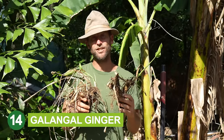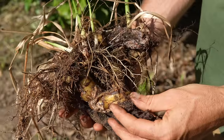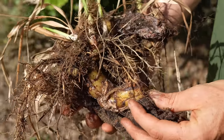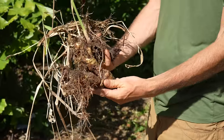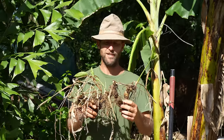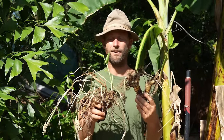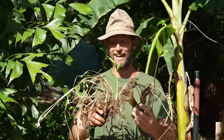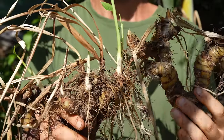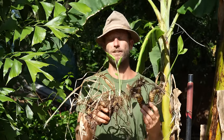Here we have galangal ginger, used in Thai curries. It's very strong, so you don't need a lot to add to your curries. It's also very hardy and can last for years in your garden — it's definitely one of the hardiest of all the gingers. As far as a survival garden goes, it can last even through periods of neglect, making galangal ginger an excellent choice.